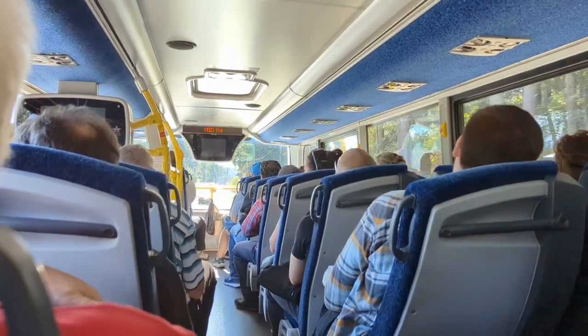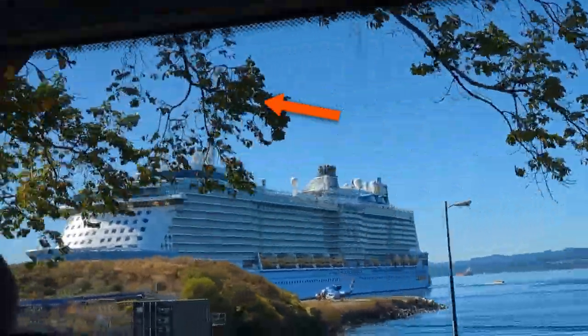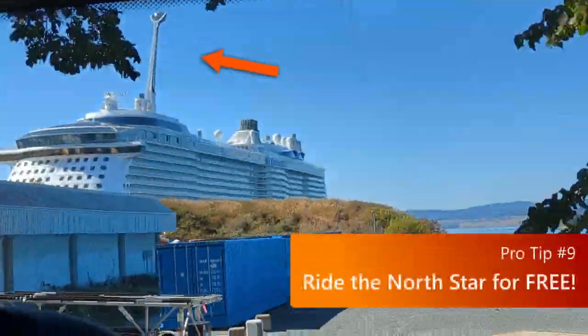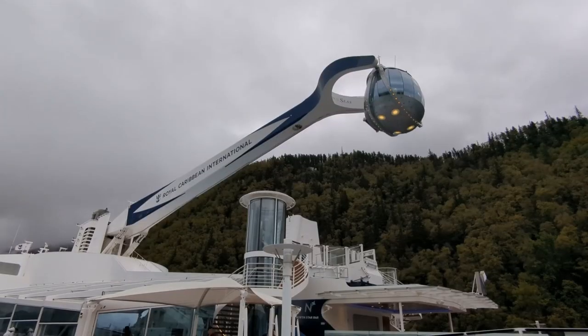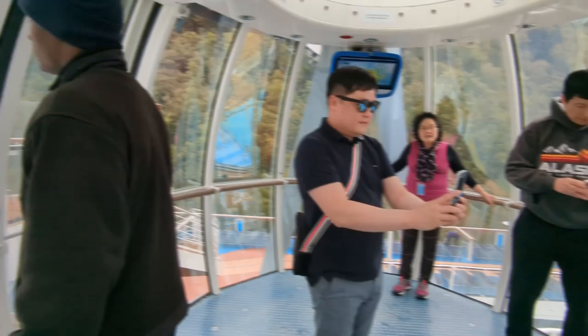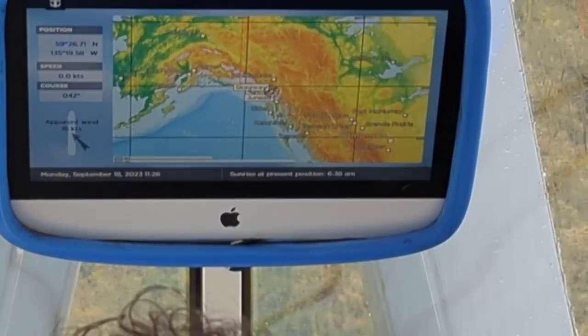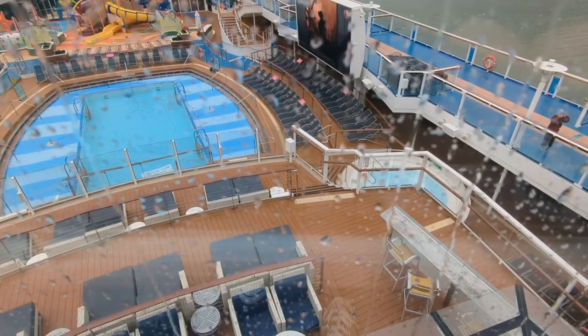The bus driver told us more about Victoria on the way back, and it's always great to see the ship. Do you see the North Star rising high overhead? I bet those people got to ride it for free, because that's what we did in a different port. If you'd like to see a video on how to ride the North Star for free, look for a link on your screen or in the description below. I hope you've enjoyed this guide from cruisingsecrets.com — check out our website and subscribe to our channel, and don't forget to share your secrets in the comments below.